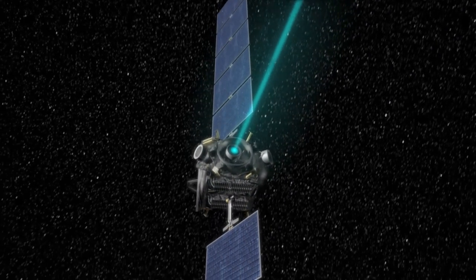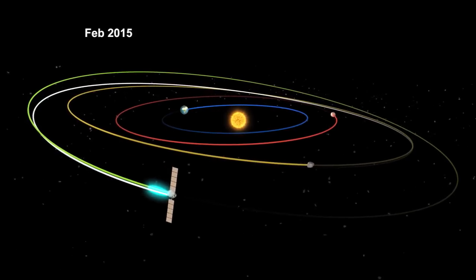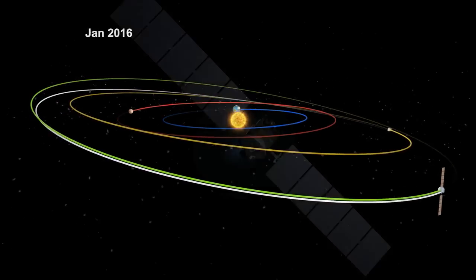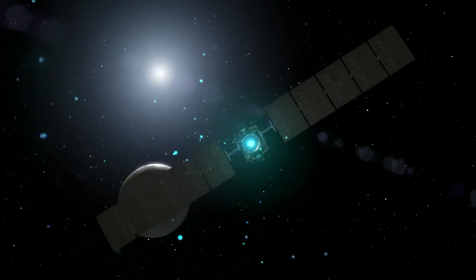Dawn is the first mission to visit Ceres, the largest object in the main asteroid belt between Mars and Jupiter. The spacecraft is in its final and lowest mapping orbit at about 240 miles from the surface.